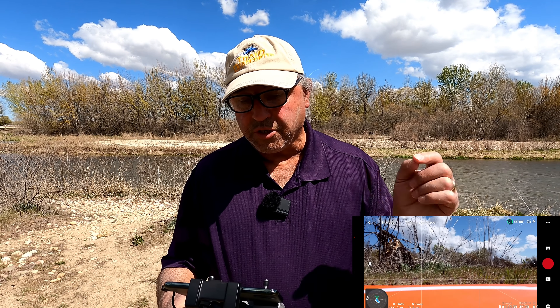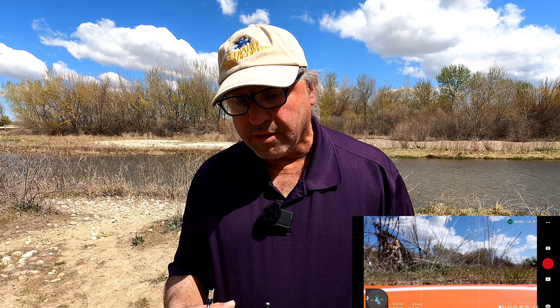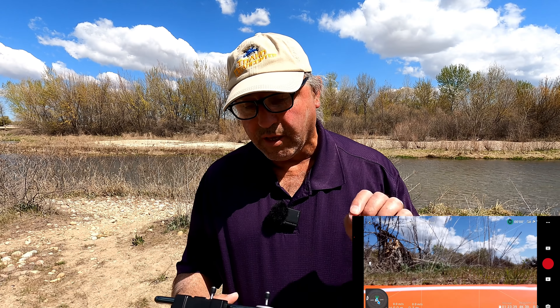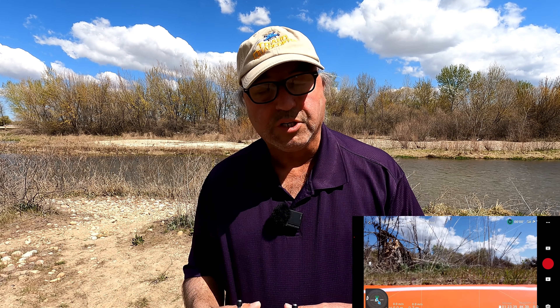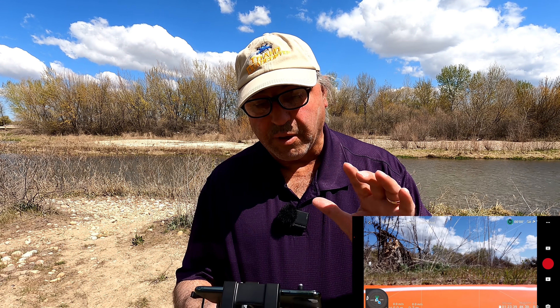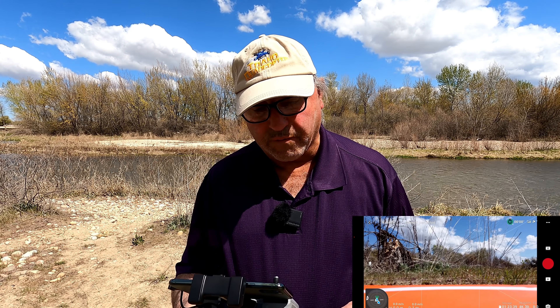Let's get this bird in the air. The drone is reporting ready to take off, but I want to mention a couple of things first. We're at 94% battery. The battery had been left in the drone, and I think this confirms what my friend Philly Mike was talking about in a recent video — that if the battery is left in the drone or in the charge case, it will not discharge to the storage level. I charged this battery about a week and a half ago and it's still at 94%.